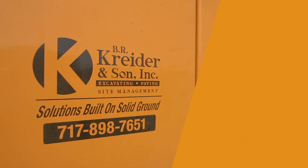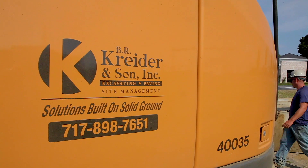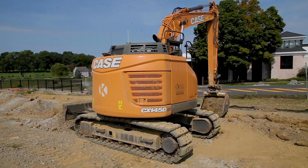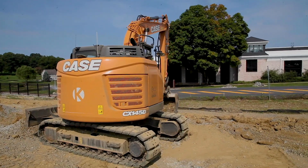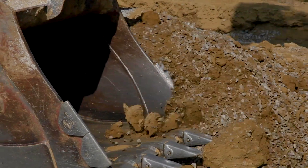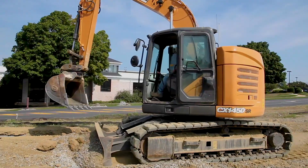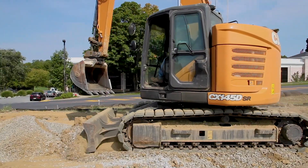B.R. Kreider & Son is primarily an excavation and paving company, fourth generation currently. We do pretty much anything outside the building on a job site — everything from infrastructure, paving, underground: water, sewer, gas line, electric. It could be a field or it could be woods, and whatever we need to do to get it prepped is what we would do.